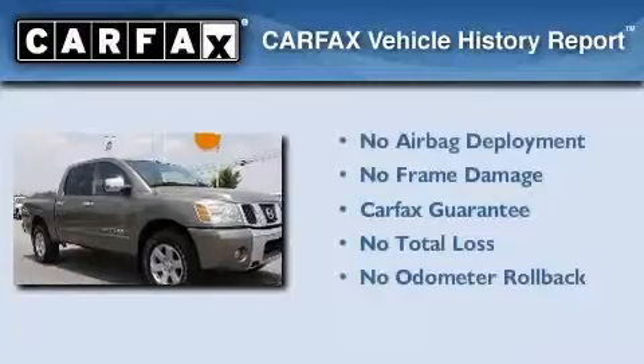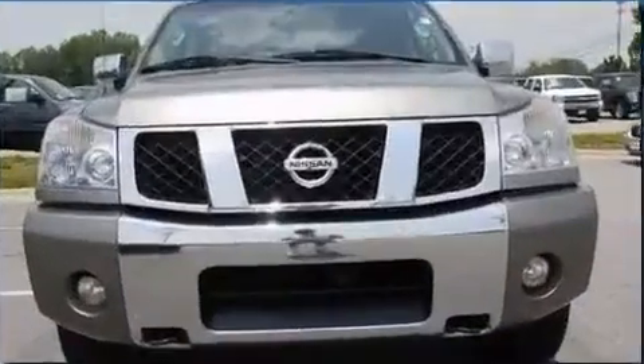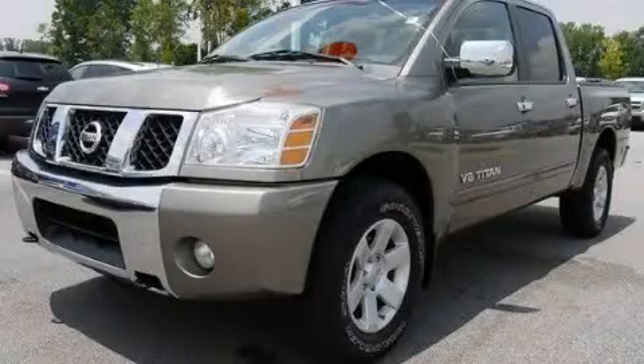Not to mention that this truck qualifies for the Carfax Buy-Back Guarantee. This automobile won't last long at this price, call and arrange a test drive now.